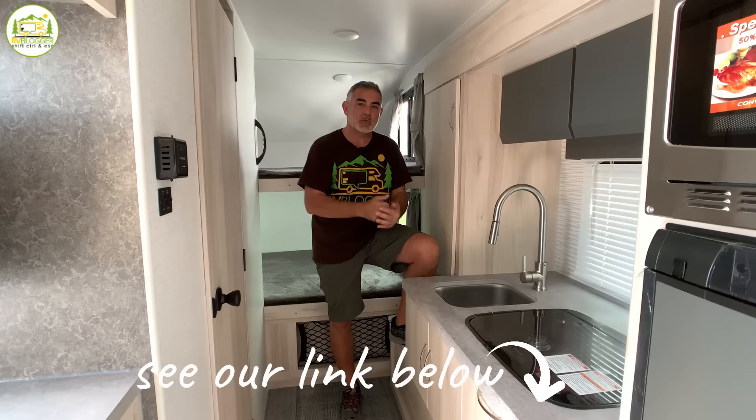We also invite you to subscribe to our free monthly digital magazine called RV Camping Magazine. It's completely free. We have tons of great articles in there and I'll drop a link in the notes down below if you'd like to subscribe. But without any further ado, let's get started with our reviews of small campers with bathrooms.